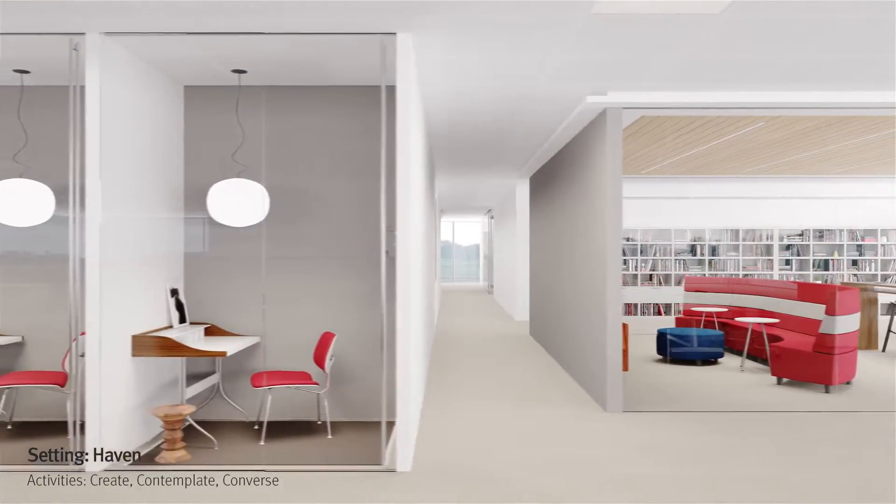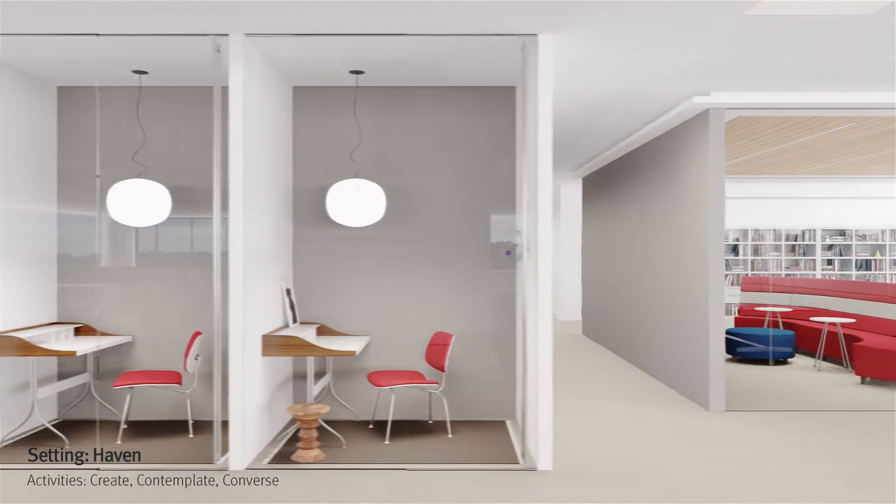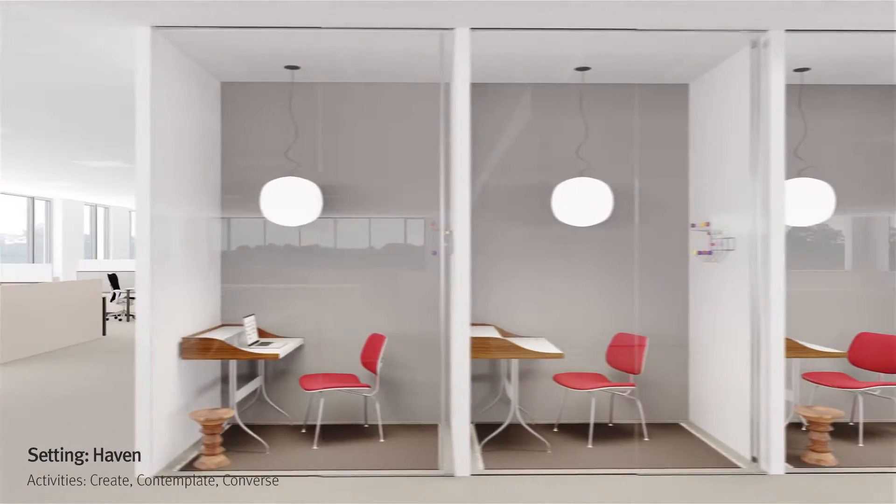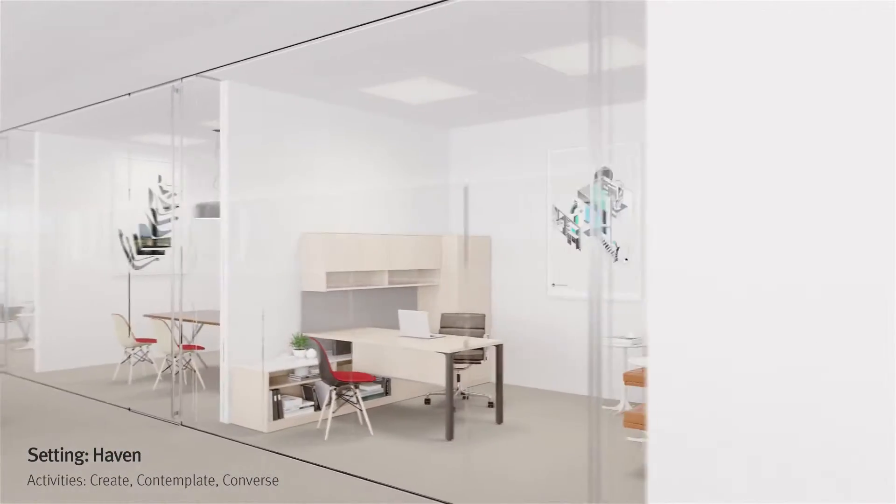Havens are places where people can focus on individual tasks. Some havens can be shared by anyone who needs to relax or think in a quiet setting, or others serve as private offices.